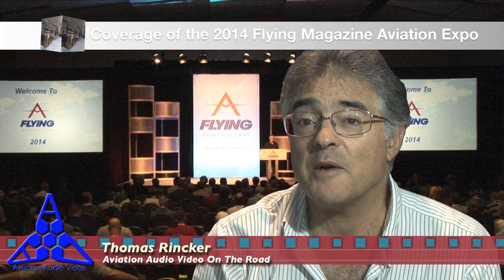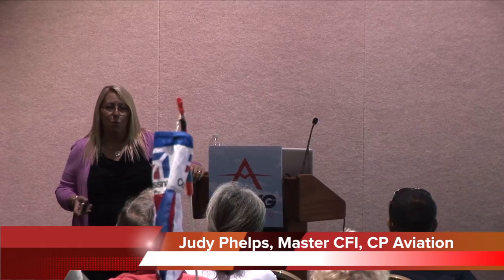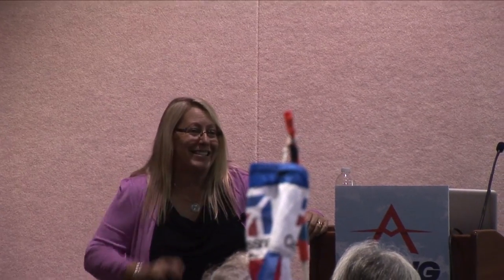Judy Phelps, Master CFI, was excellent at straightening us out. Back to the question: why would you not put the elevator forward prematurely to break the stall? Because it doesn't work. When you're spinning, if you put the elevator forward prematurely, the nose of your airplane drops closer to the spin axis and the rate of rotation increases.